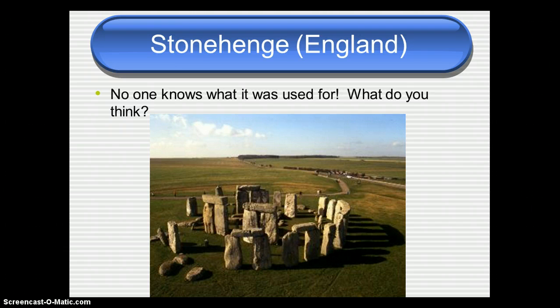The first is Stonehenge, which is in England. Notice the people in the picture to get a sense of how big these rocks are — they are huge. Archaeologists are not sure what they're doing there, why they're there, how they got there, or how they were made to stand up like that. Stonehenge is one of the big mysteries in ancient history. Take a moment to pause this video and write what you think Stonehenge might have been used for.